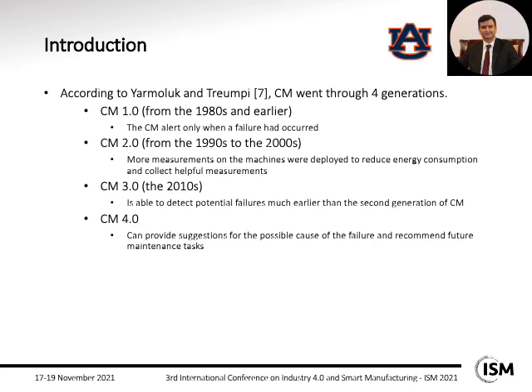For the last generation, which we are currently in, they use the potential of artificial intelligence and machine learning approaches to provide suggestions about possible causes of failures and recommend future maintenance actions.